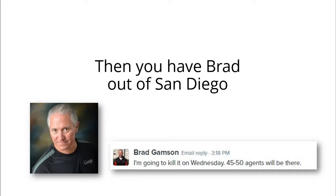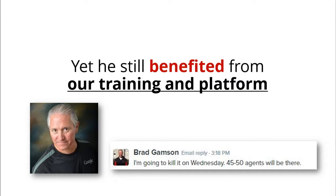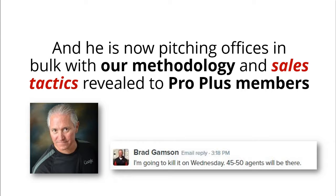Then you have Brad out of San Diego. He has been in the 360 photography space for five years, yet he still benefited from our training and platform. He is now pitching offices in bulk with our methodology and sales tactics revealed to ProPlus members.